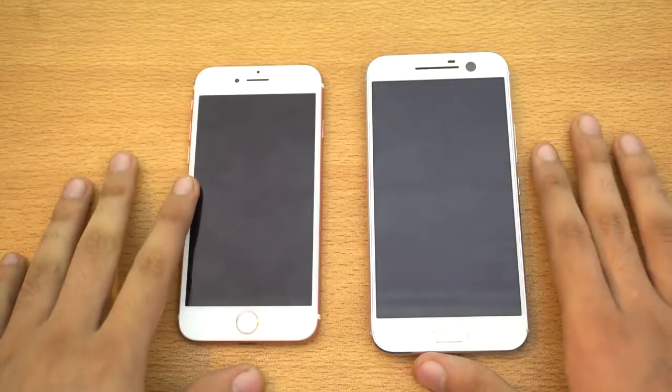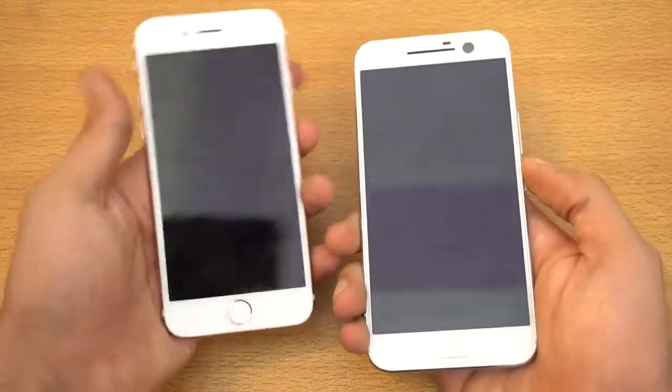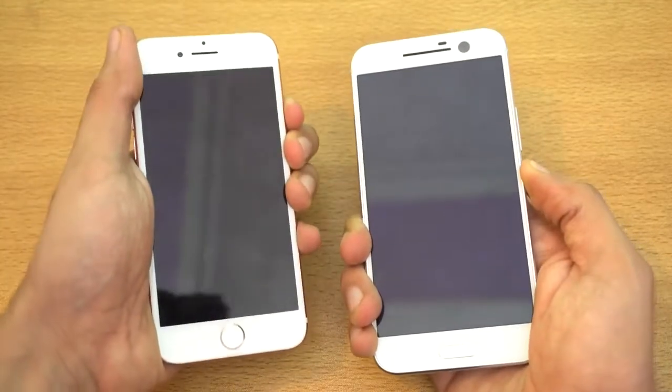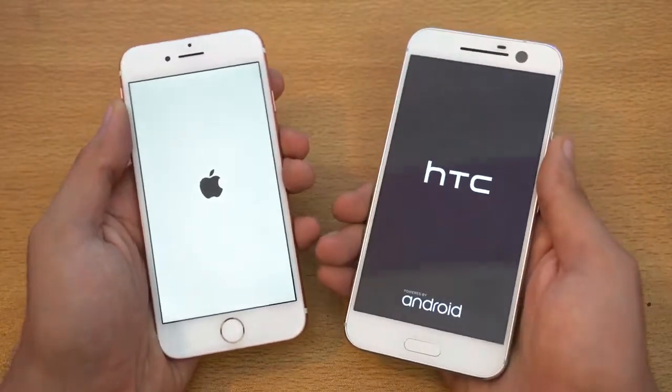Hey guys, it's time for a speed test comparison between the iPhone 7 on the left versus the HTC 10. We're going to boot them up at the same time and see which one will be faster in our first test.